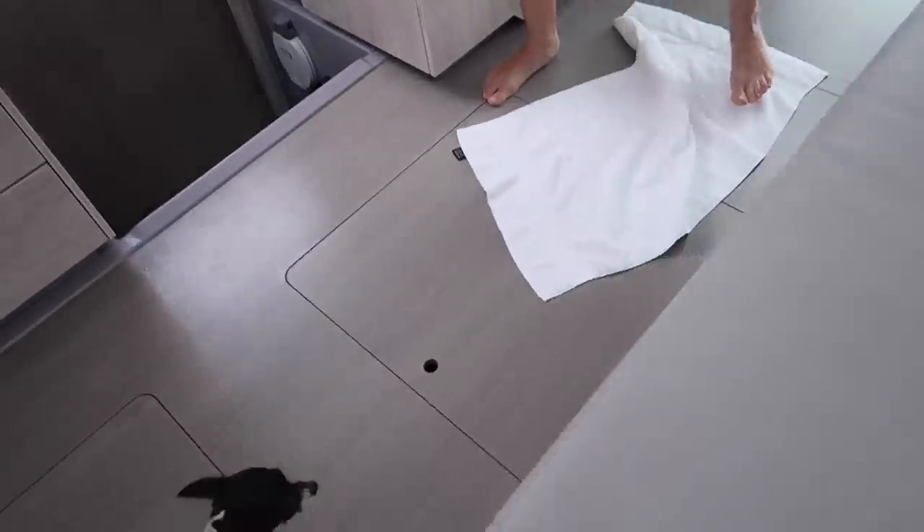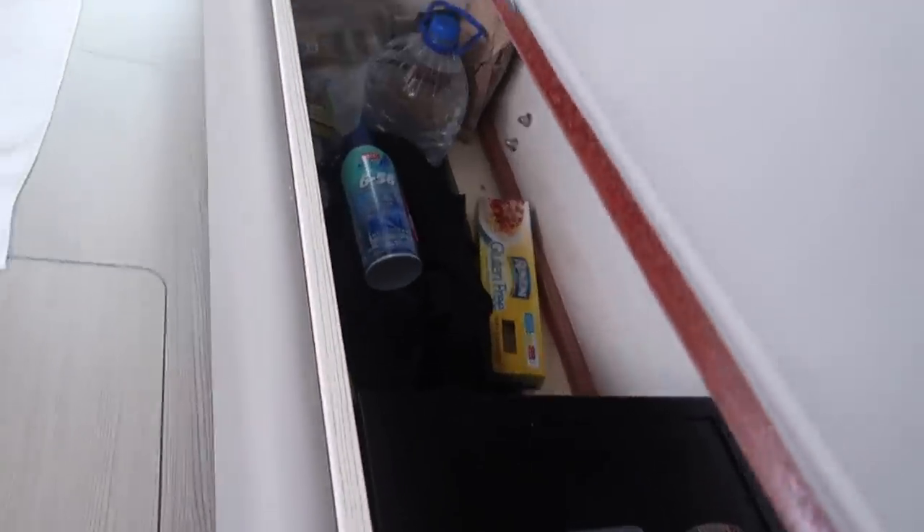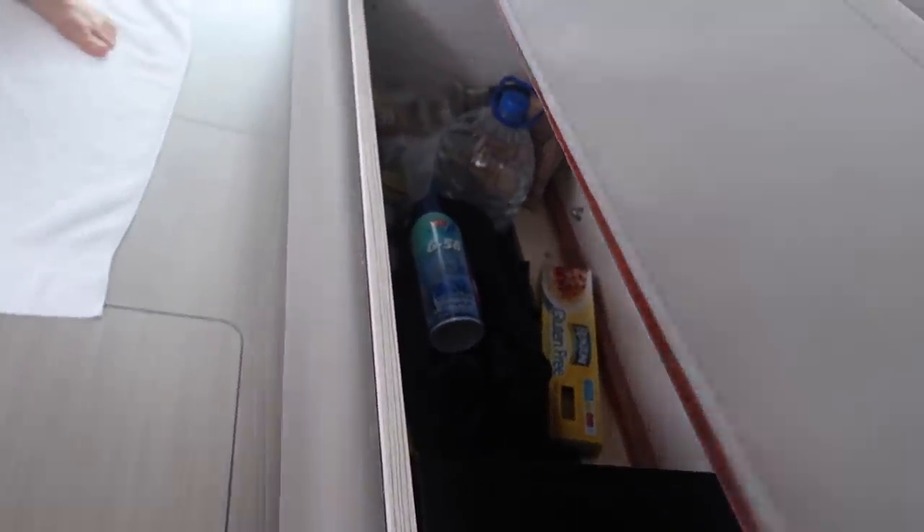There are a ton of these little storage cubbies — three of them here and three of them there. And then under here there's a safe and water jugs and all that good stuff.